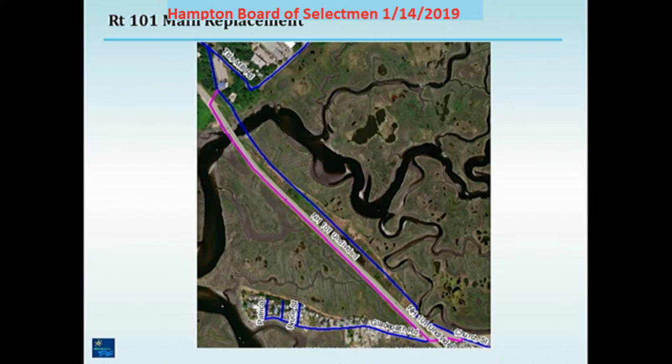Our big main replacement project for this year is replacing the pipe that cuts across the marsh down along Route 101 — a lot of the same environment that the town has dealt with on your sewer project. We're looking at that and think we need to do something sooner rather than later. Basically we'll come off Tidemill Road, come across 101, come down the opposite side of the town's sewer project to Glade Path and then connect back into the system.